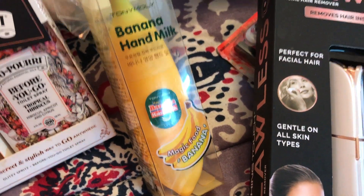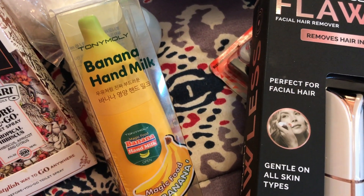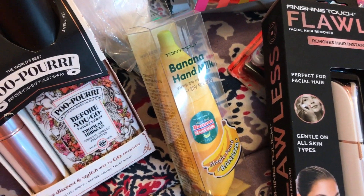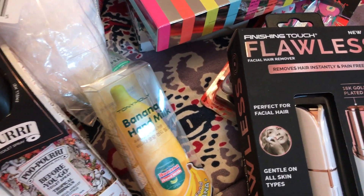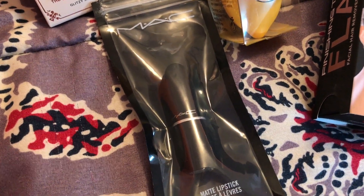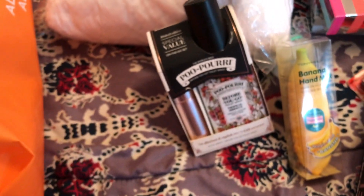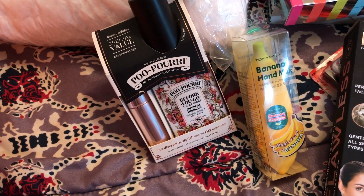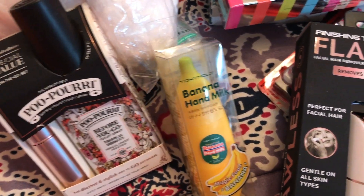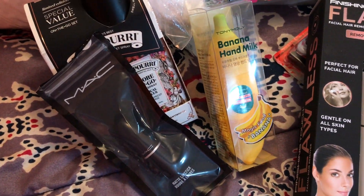This is some banana hand milk — it's lotion. I want to really try and see if this works. It's the shape of a banana — how cute is that! And the last one is some MAC lipstick in the color Velvet Teddy. I'll have to show you once I get it all unpackaged.